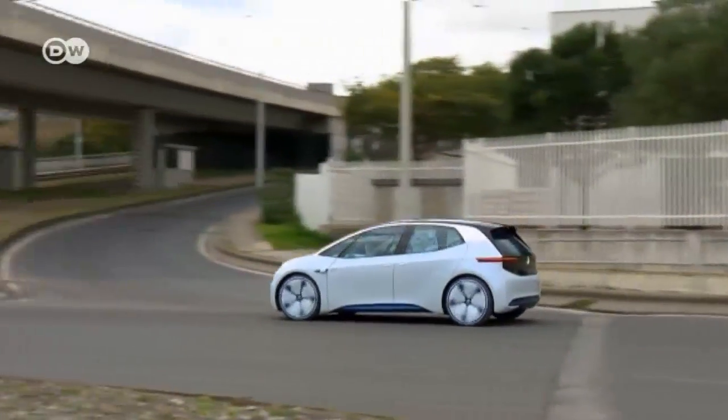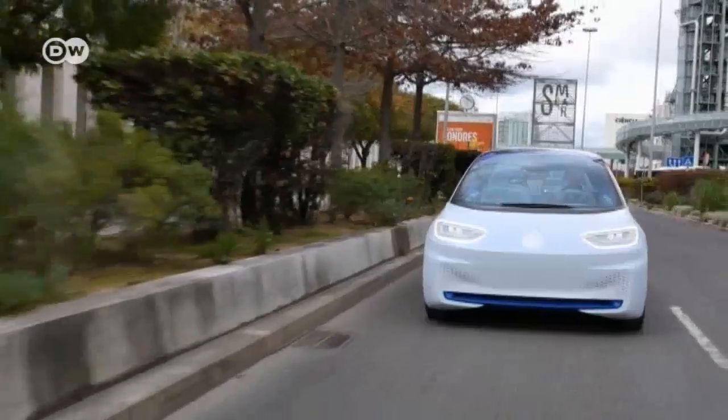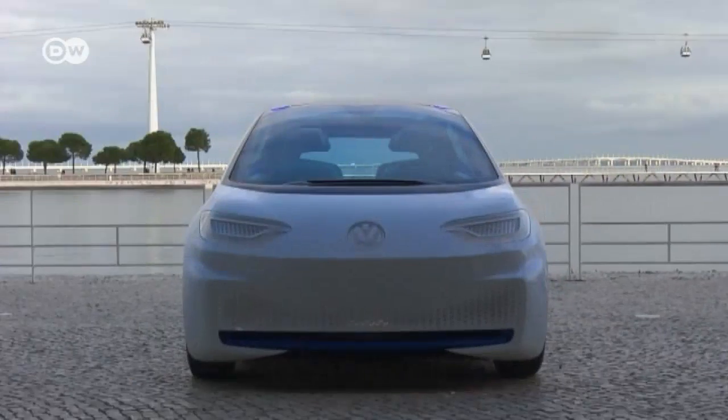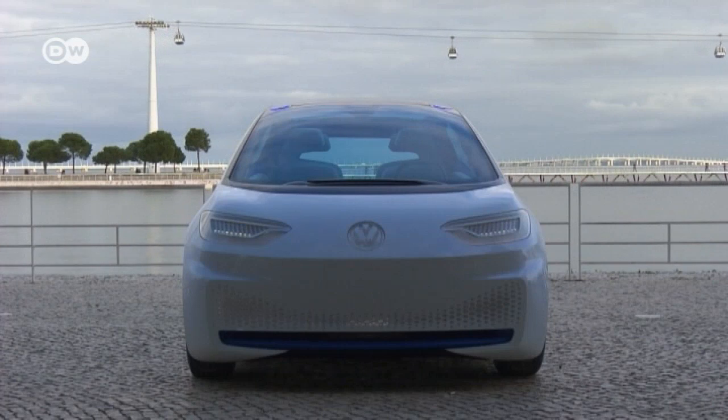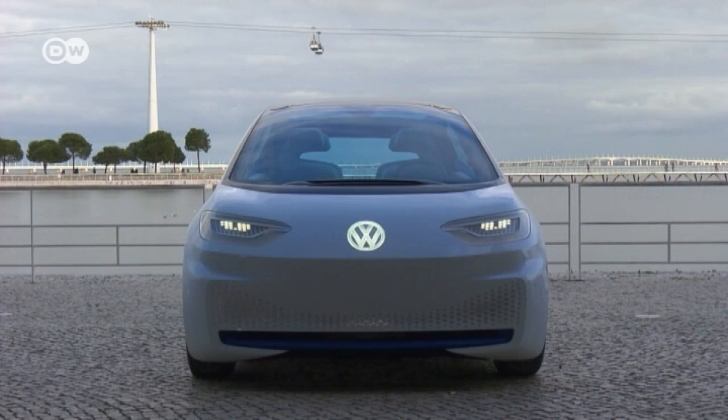Its electric motor delivers an output of 125 kilowatts directly to the rear axle. Its headlights are best described as interactive LED elements — they allow the car to signal to other cars and pedestrians. It can, for example, signal pedestrians to cross the street.